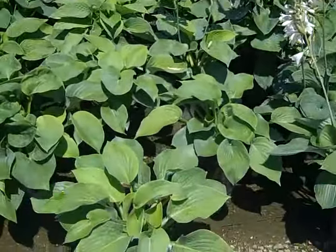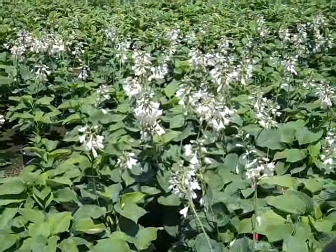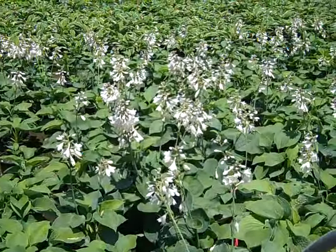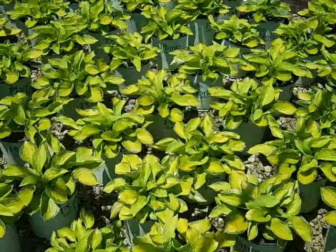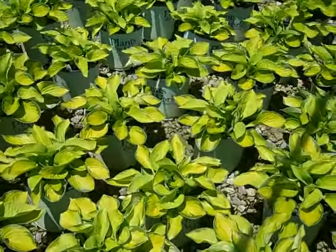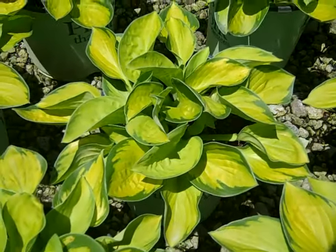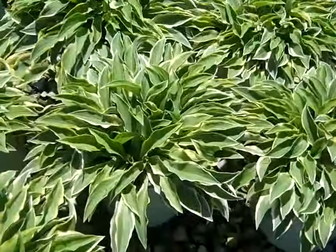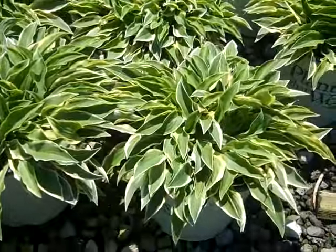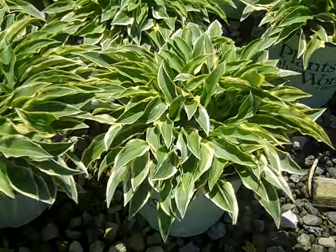I'm walking up to a bed of Hosta Sieboldiana Elegans and we have some bud and bloom on them — nice big full 19 centimeters. Really nice statement plant in the landscape and the shade garden. If you don't have room for a big hosta you might want to try Rainforest Sunrise — it's a new variety with nice variegation. Another short stature plant with a nice tight compact habit is Hush Puppies, which would be great in a small garden or even a container.